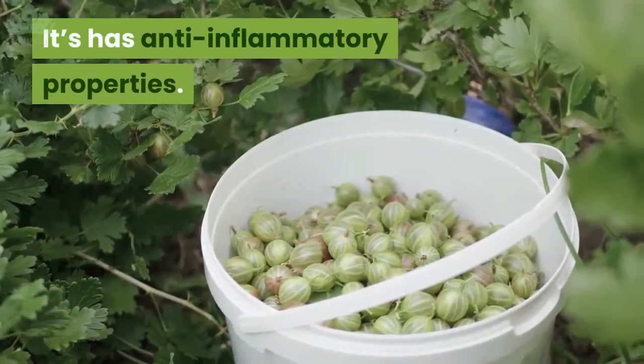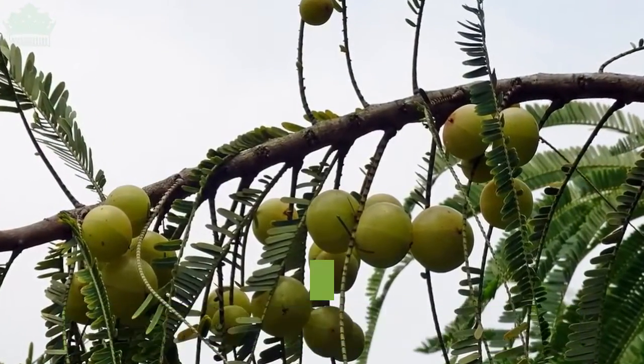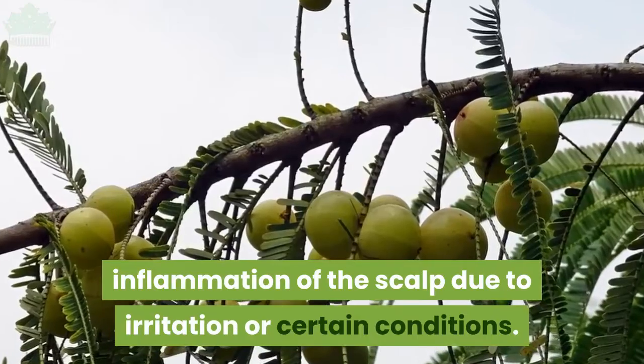It has anti-inflammatory properties. Amla oil is highly effective at reducing inflammation of the scalp due to irritation or certain conditions.